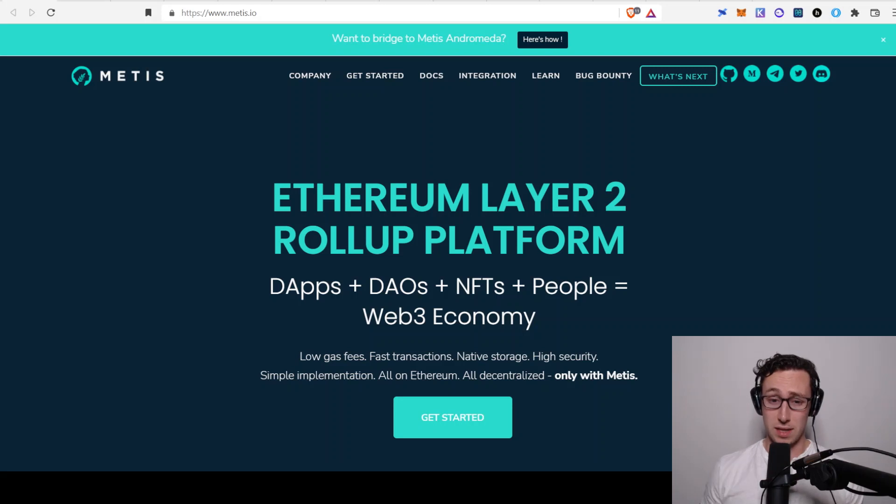One of the solutions to that is to build layer 2s on top of Ethereum that take some of the computation off-chain and then later settle it on-chain. So Metis is one of those leading layer two projects, it's been getting a lot of attention, and it uses something called an optimistic roll-up. That's one of the main types of layer 2s you see.